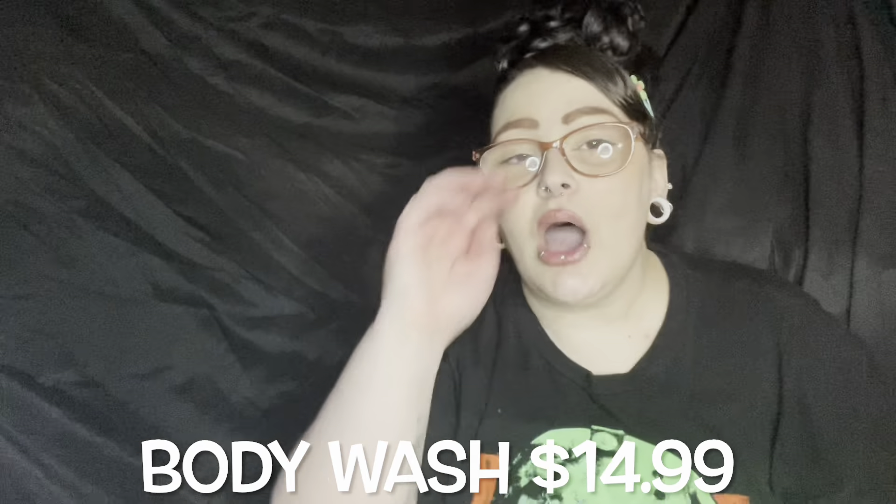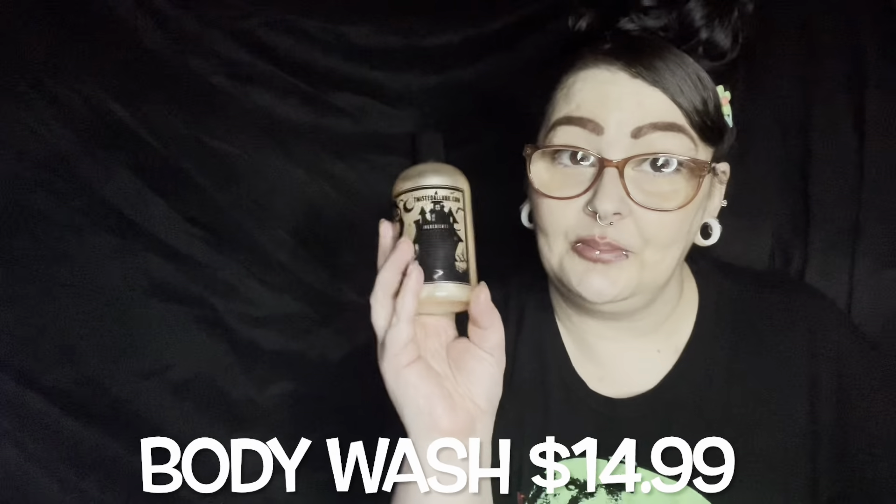On the other side it says 'Live, Die, Haunt.' This is not a Halloween collection — this is all year round, this is just how their products are. This one says it smells of sweet zomberries and fizzy pop, and it's nine ounces. I think this was $14.99. The smell — oh my god, it smells so good. It kind of smells like a creamsicle, or like a hard candy with a powdery fizzy center. It smells amazing.